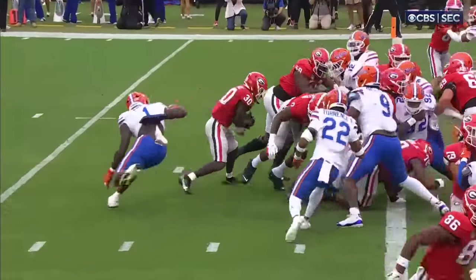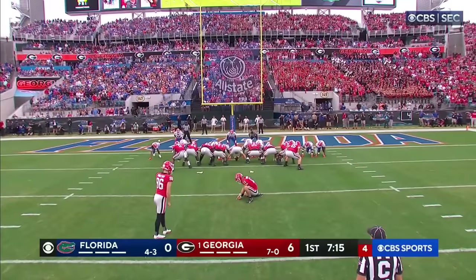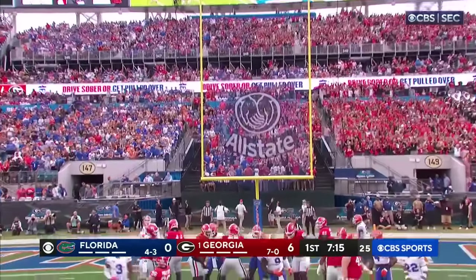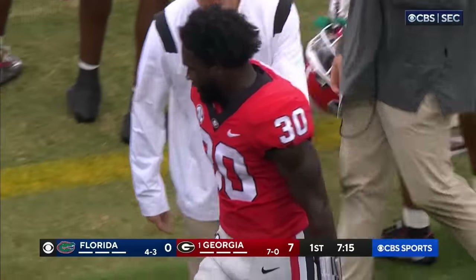Recruiting classes pay off, don't they? Dajon Edwards from a yard. The snap was a little wide but Bennett got it down for him and the kick is good. Love the aggressiveness on the call prior to the touchdown by Georgia.